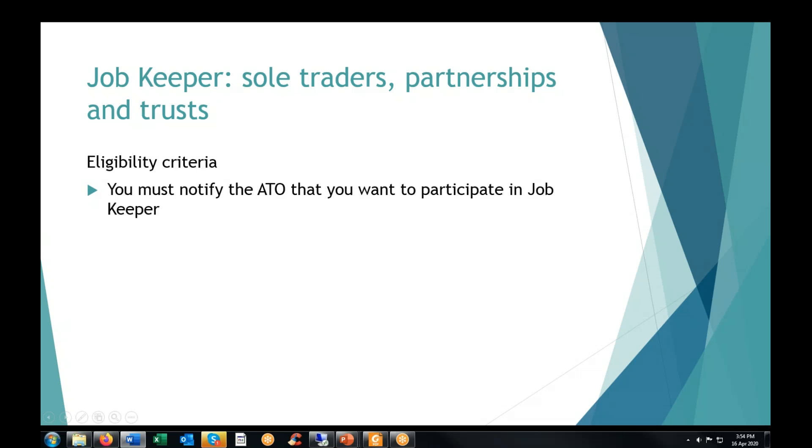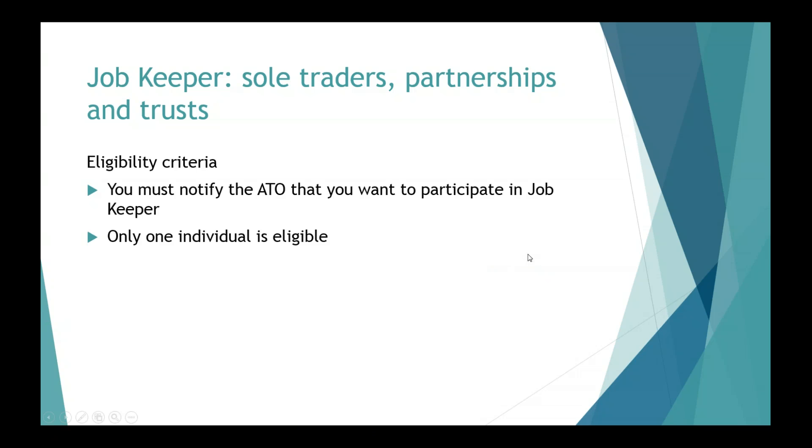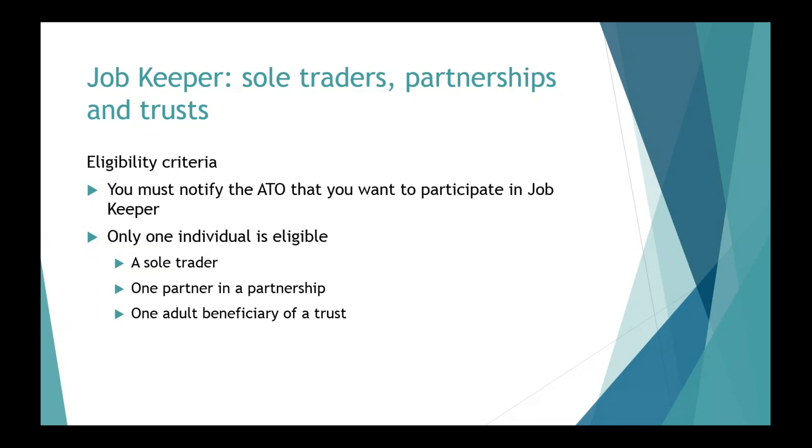What do you need to do to be eligible as a business participant? First, you must notify the ATO of your election to participate in the JobKeeper scheme and the details of the nominated individual. Only one individual participating business is eligible — so in a partnership with two, three or four partners, only one partner will be eligible. You must also have had your ABN registered by the 12th of March to be eligible, so there's no room for people suddenly setting up an entity after the fact to try and get stimulus.